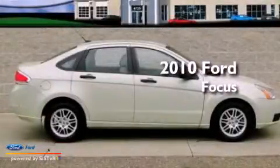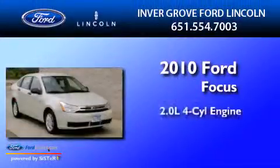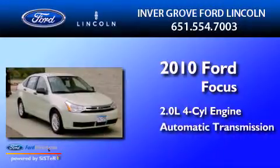This is a 2010 Ford Focus. It features a 2.0-liter four-cylinder engine and an automatic transmission.